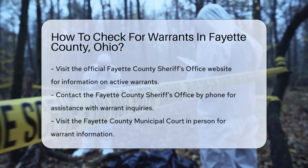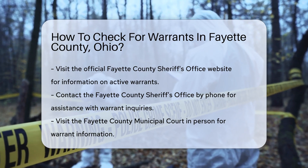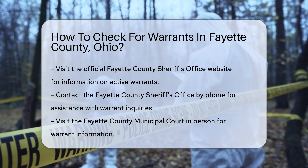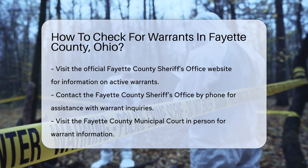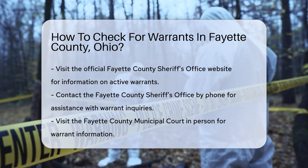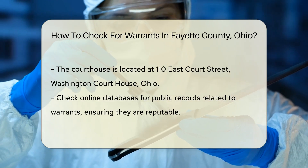To check for warrants in Fayette County, Ohio, begin by visiting the official Fayette County Sheriff's Office website. They provide essential information regarding active warrants. You can also contact the Fayette County Sheriff's Office directly by phone. Their number is available on their website, and they can assist you with warrant inquiries.